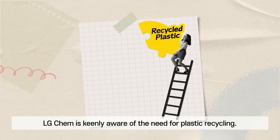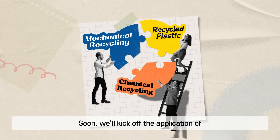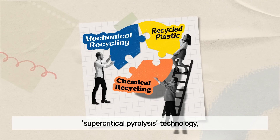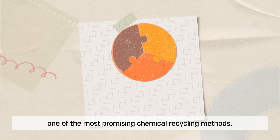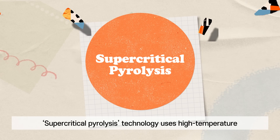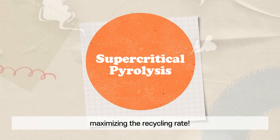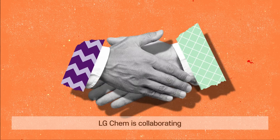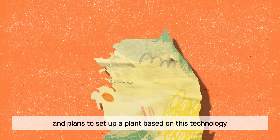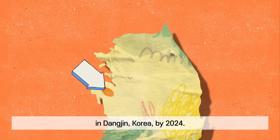LG Chem is keenly aware of the need for plastic recycling. We are already producing recycled products through mechanical recycling. Soon, we'll kick off the application of supercritical pyrolysis technology, one of the most promising chemical recycling methods. Supercritical pyrolysis technology uses high temperature and high pressure vapor to heat up plastic waste, maximizing the recycling rate. LG Chem is collaborating with Mura Technology's supercritical pyrolysis and plans to set up a plant based on this technology in Dangjin, Korea by 2024.